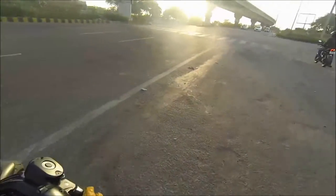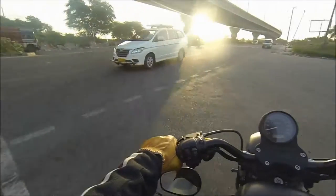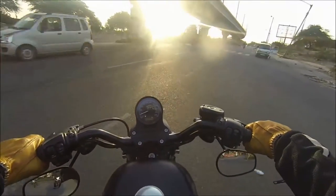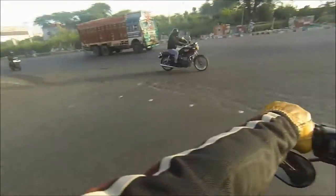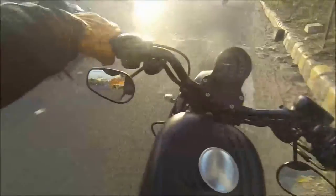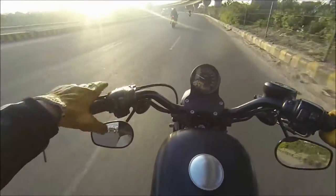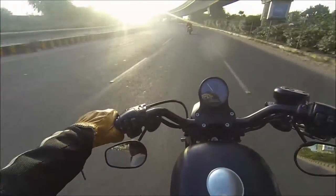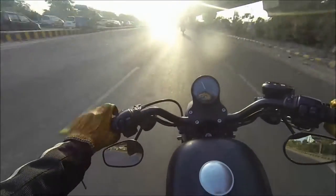I have to ride on the other side of the road. Was that a Moto Guzzi? I think it was. Let's go find out. That's a Bonneville.